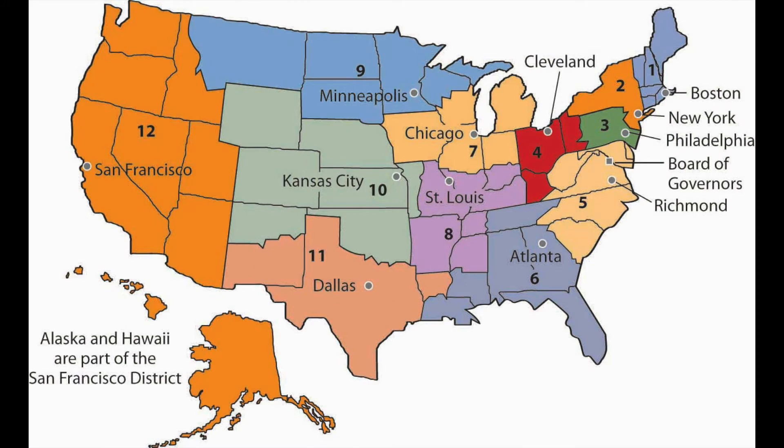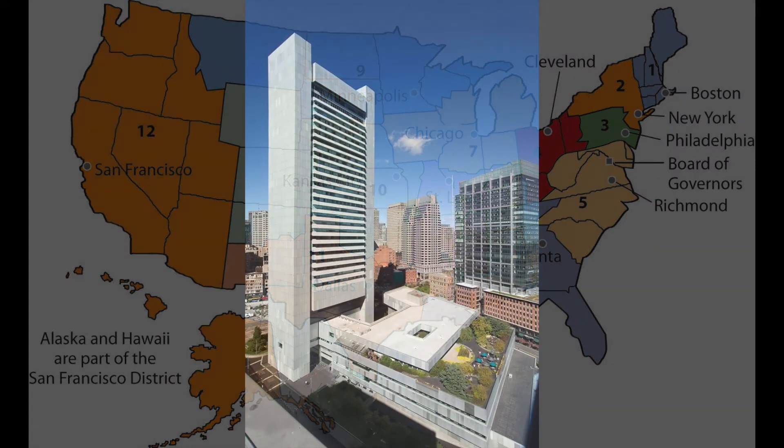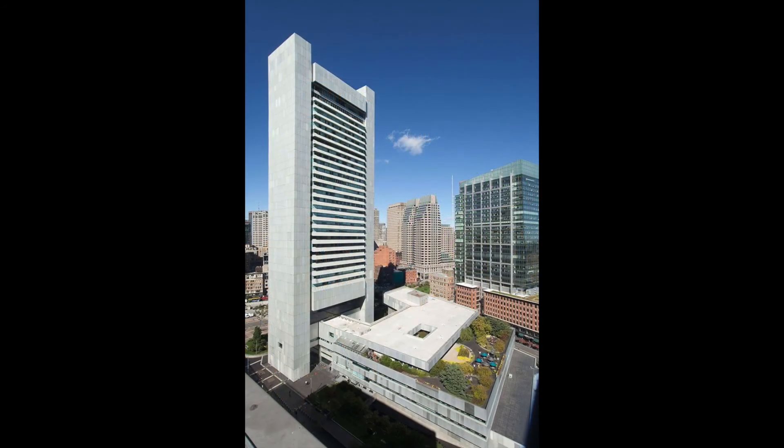So this is the map of the 12 districts of the Federal Reserve, known as the Fed. It came into existence on this date in 1913, and each of the districts has a standalone bank. They act as a sort of safety valve for other banks in the region. This is the bank in Boston, which is Fed District number one.